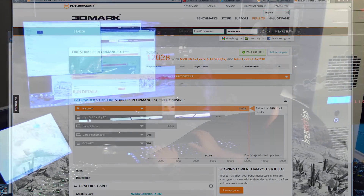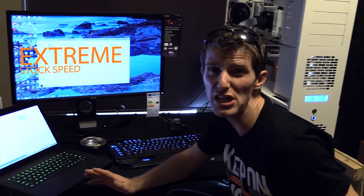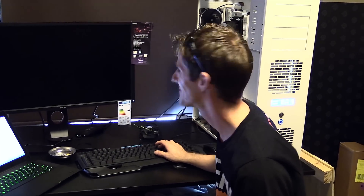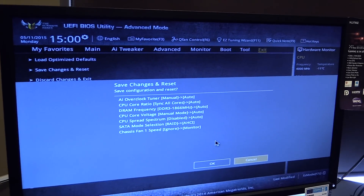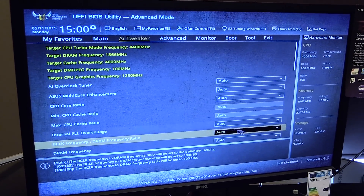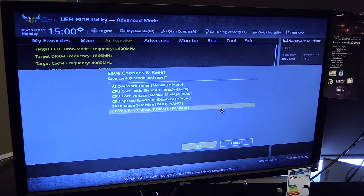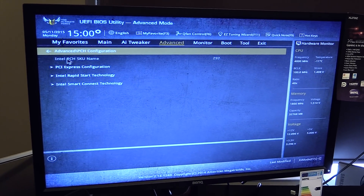Now we need to reboot the system and run it at stock speed — extreme stock speed, sub-zero benchmarking. So I loaded Optimized Defaults. There are a couple of things I don't want to change — I do want our memory at 1866. We should probably also stay in RAID mode since that's how we're booting now, just for the sake of convenience.